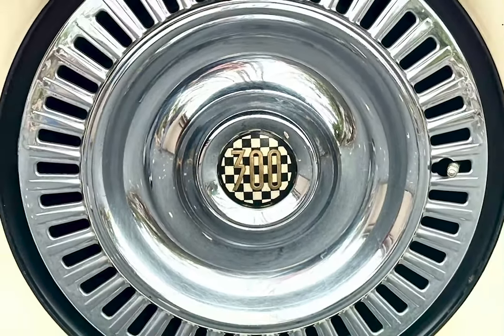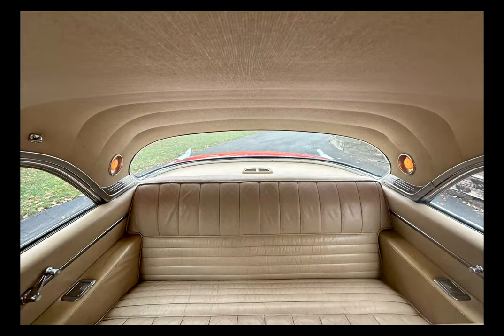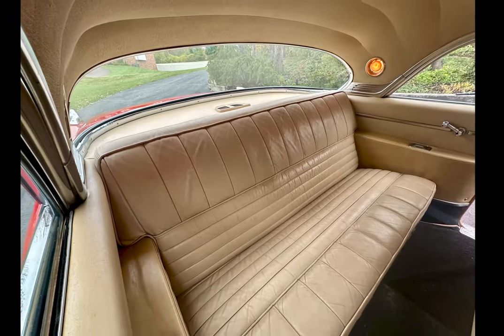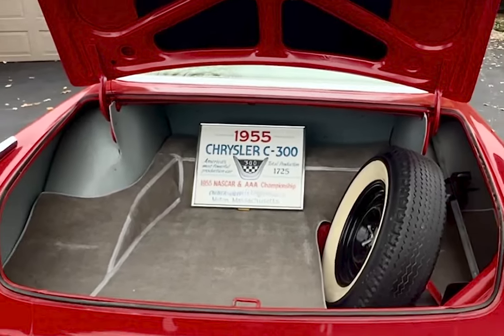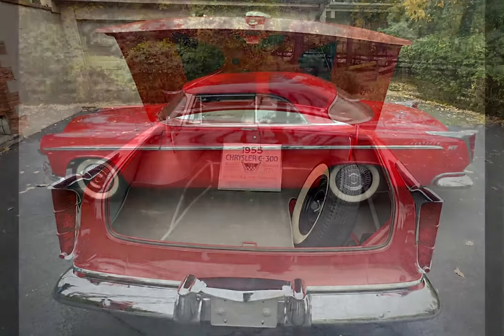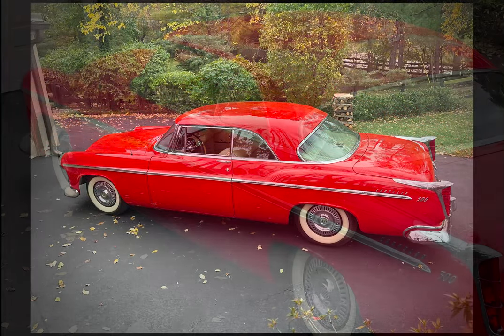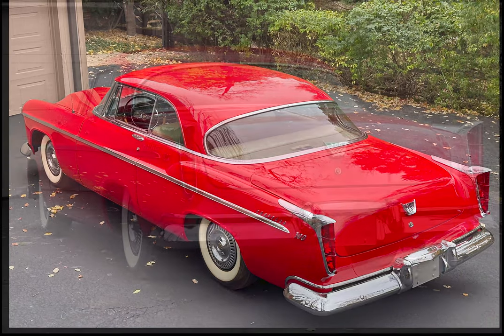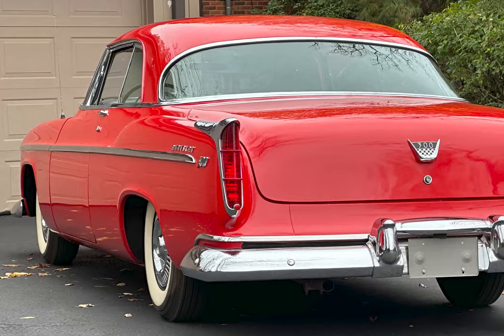What truly sets the 1955 Chrysler C300 Coupe apart is its timeless design. With its elegant lines and attention to detail, this classic beauty continues to captivate admirers even after all these years. It represents an era when automobiles were not just modes of transportation but works of art. Owning a 1955 Chrysler C300 Coupe is owning a piece of automotive history. Its rarity and exclusivity make it highly sought after by collectors and enthusiasts alike.